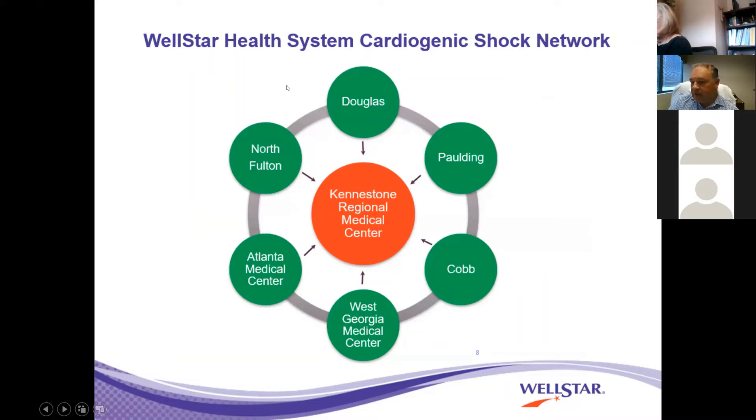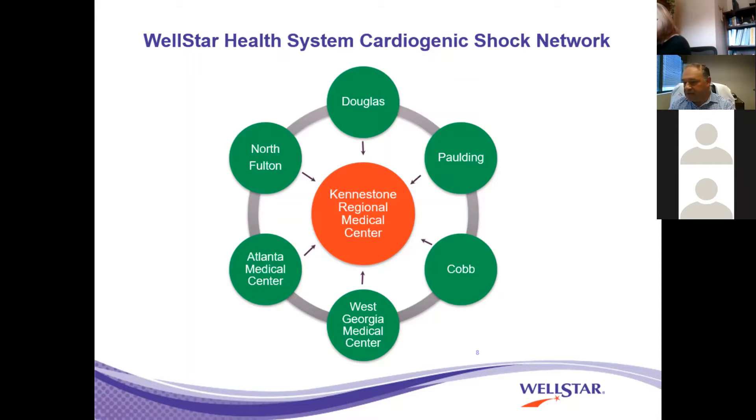Our integrated cardiogenic shock network — our spoke-hub cardiogenic shock network — was the first in the U.S. that we are aware of, and perhaps the first in the world, where we had a very integrated system. We put this together for the treatment of our patients not just in the Kenistone area, but throughout the state of Georgia. The treatment at Douglasville Hospital, a 100-bed hospital, for cardiogenic shock at 2 in the morning on Saturday is the same as the treatment at Kenistone Regional Medical Center on a Tuesday afternoon. We have a very elaborate relationship with our EMS providers, and this has really changed our outcomes.